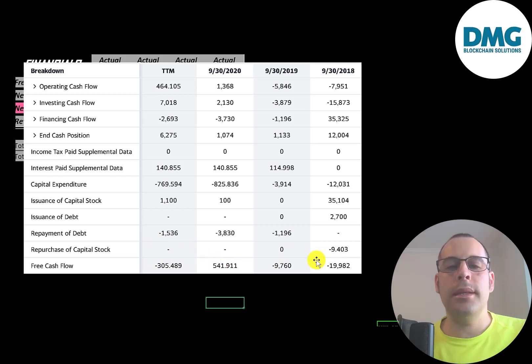Since the company loses money almost every year, they need funds from somewhere to run their business. Most of their money comes from the 35 million dollars they raised when they IPO'd in 2018. It looks like they're paying down debt — they paid down 1.2 million in 2019 and 3.8 million in 2020.